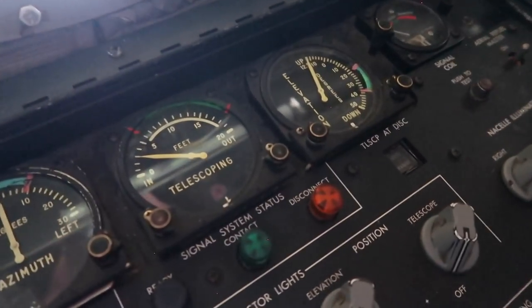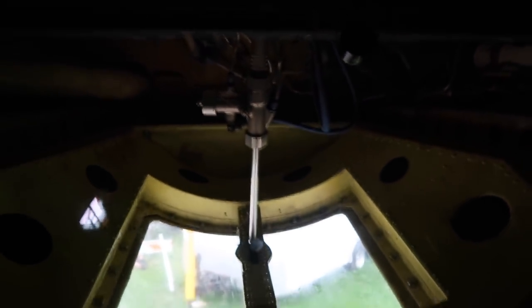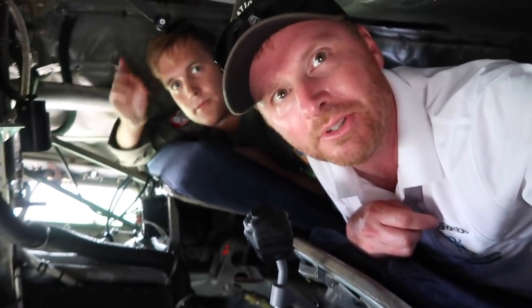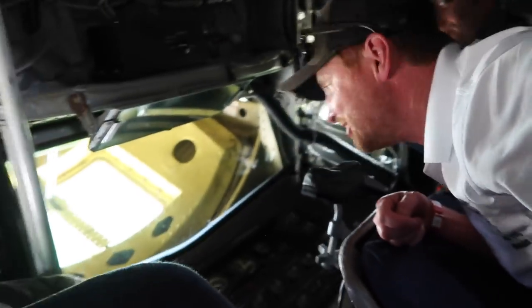He gives corrections to the receiver aircraft based on what they need to do. And this is his view right here — this is all he has that opens up. This is the boom sliding window, and the view gets a little bit better with that sliding window open. So laying here as the boom operator, I hope you guys aren't claustrophobic because it is tight.